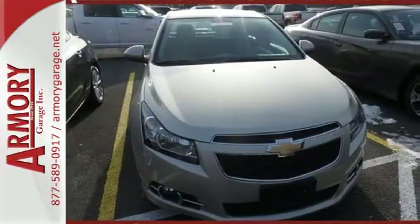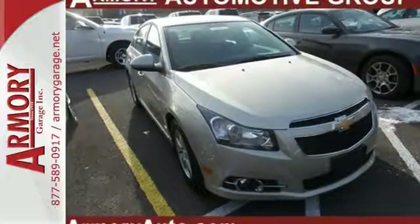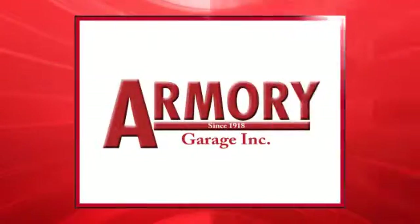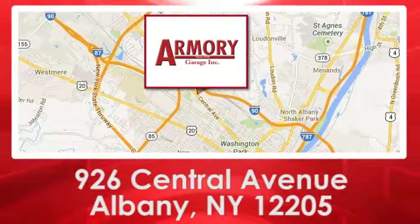It's time for a more fuel-efficient experience. Come see this Cruze today. For service, selection, and value, choose Armory Garage. We are conveniently located at 926 Central Avenue in Albany, New York.